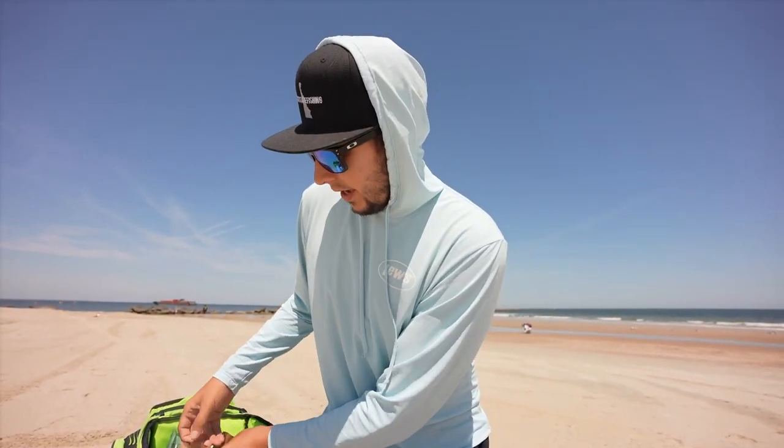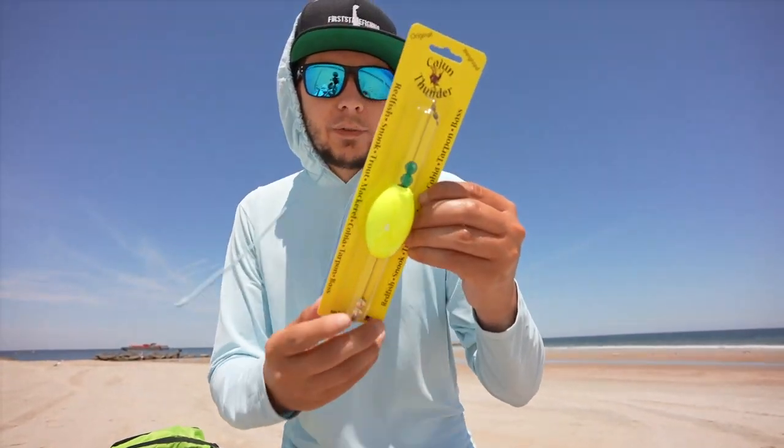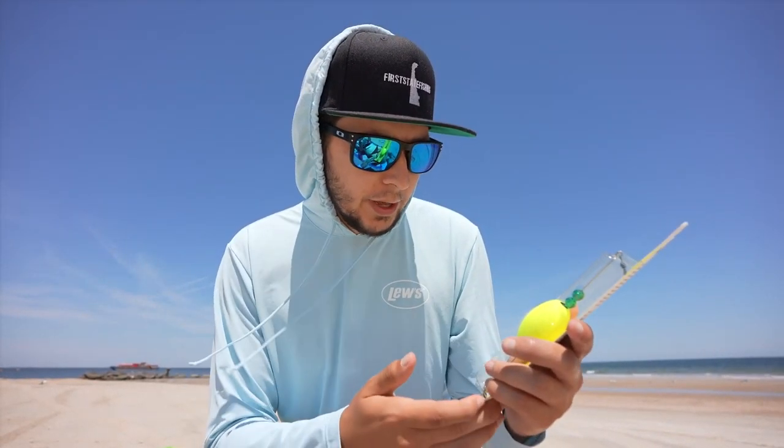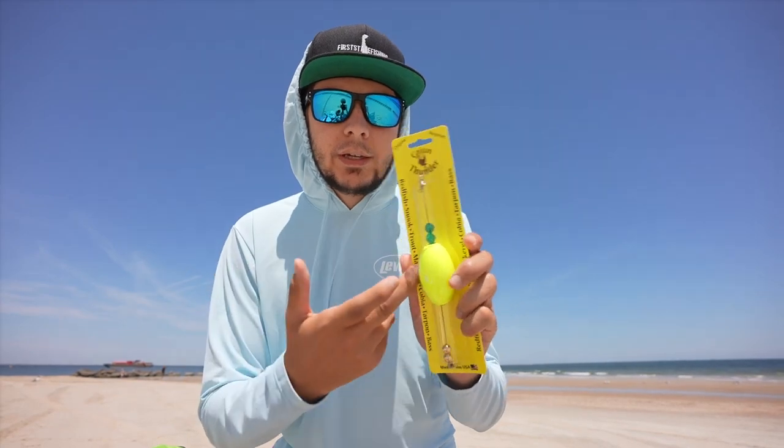But today we're doing something that the locals do a lot of, and I have never done it before. This is, I believe, called a popping cork - this is the Cajun Thunder. I have no clue - there's so many of them. I just picked one, but I think this should hopefully help us catch some fish. We'll talk more about it after we get it rigged up and get out there. It's gonna be sketchy but hopefully it's gonna be worth it.